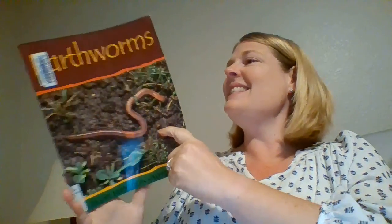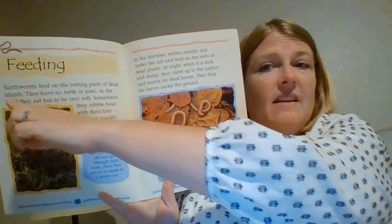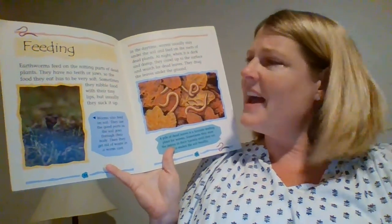So at the end, you're going to work on drawing a picture and writing a sentence or two for me that tells me something new you learned. Okay? So today, we're going to talk about feeding — how earthworms feed. Let's take a look at that.